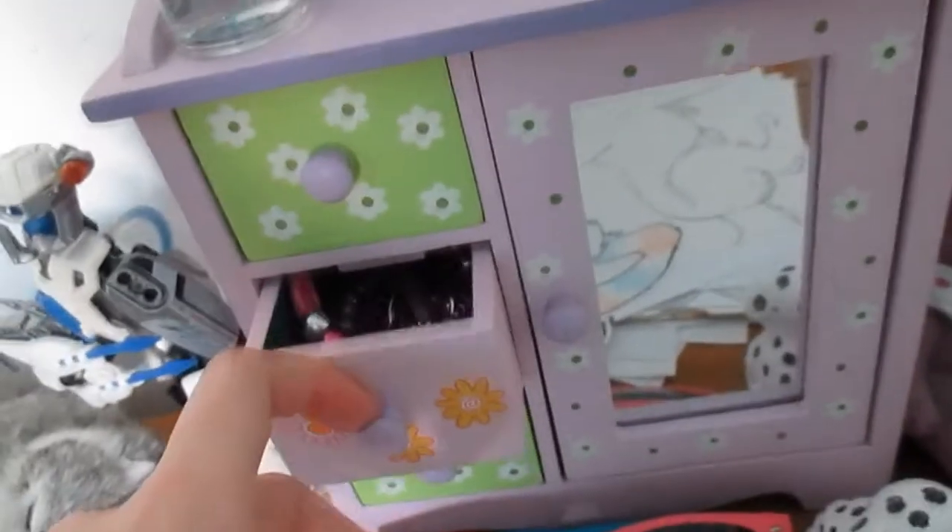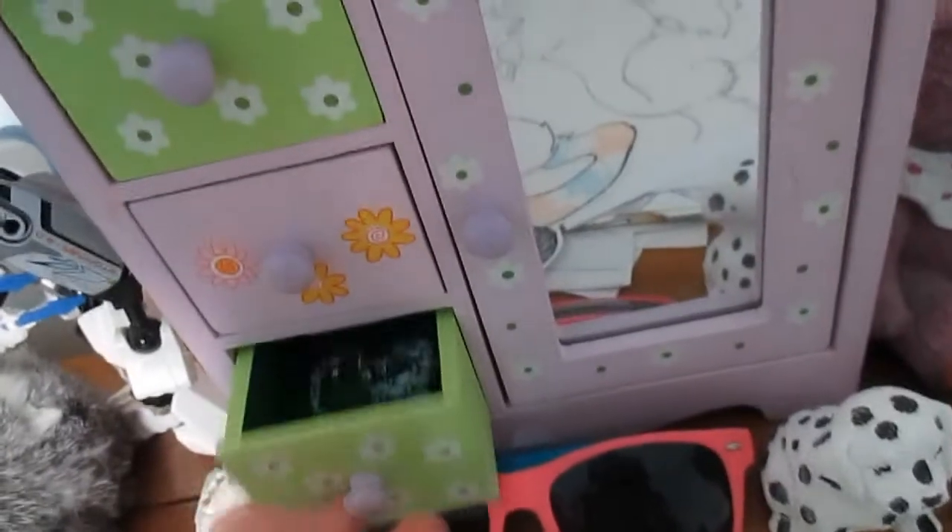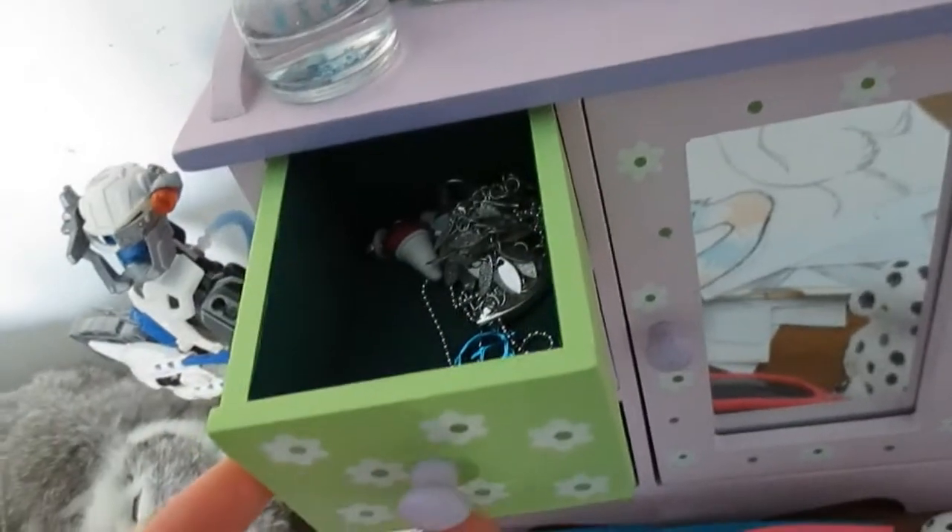I have this vanity thing that holds jewelry — so I have earrings in here, bracelets and stuff, and more bracelets and earrings. I have this little bear that I've had for a very long time, so I just kind of kept it there. And I have my deodorant and perfume.